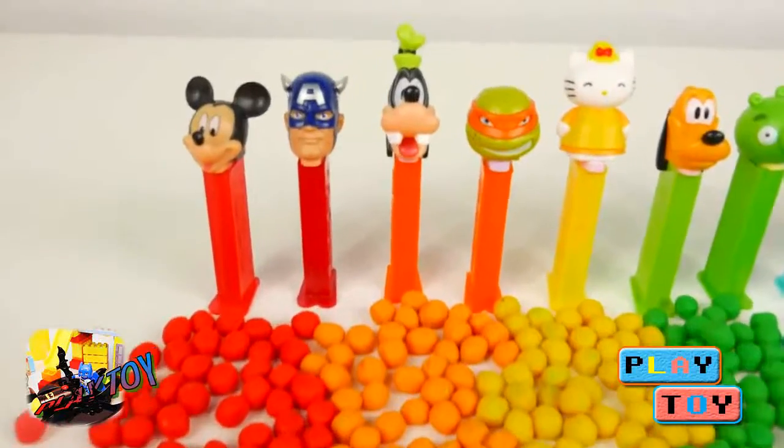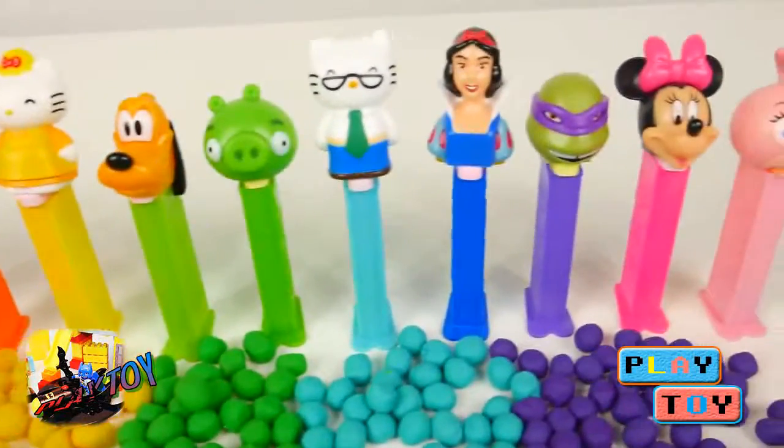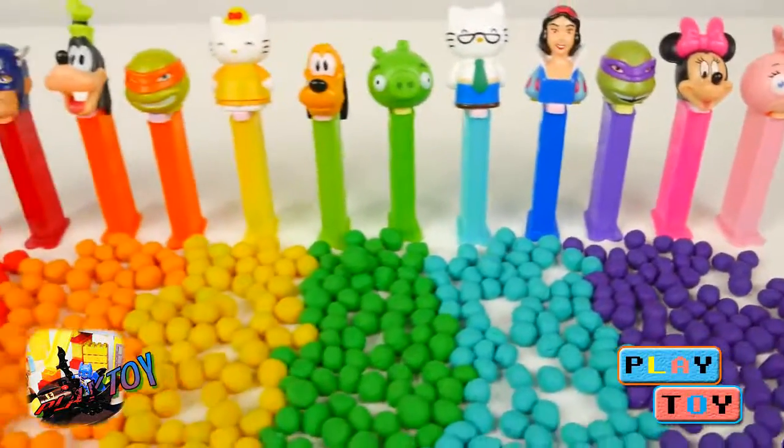Let me know which one is your favorite. I think my favorite is Minnie Mouse. Make sure you subscribe if you haven't already. We post new videos every day.